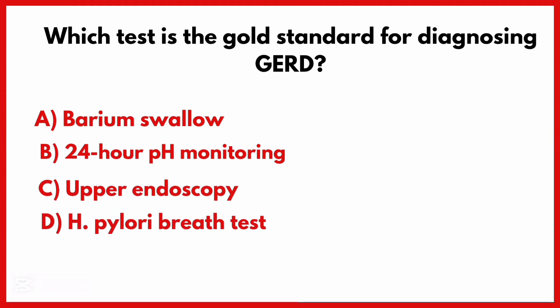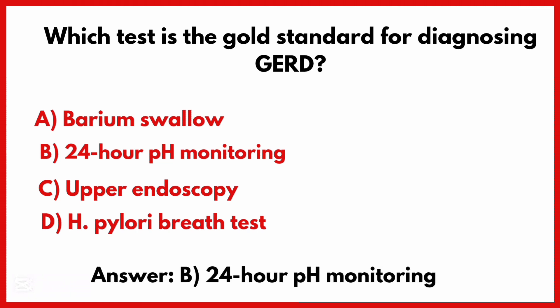Which test is the gold standard for diagnosing GERD? The correct answer is option B: 24-hour pH monitoring.